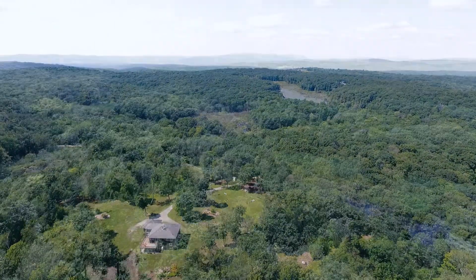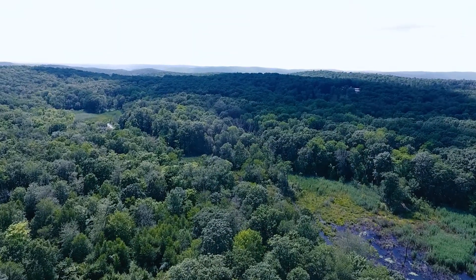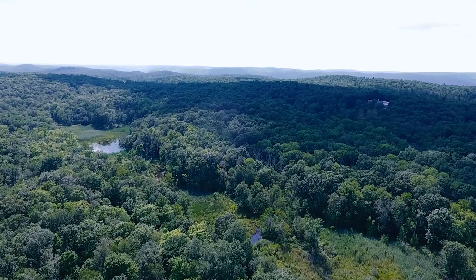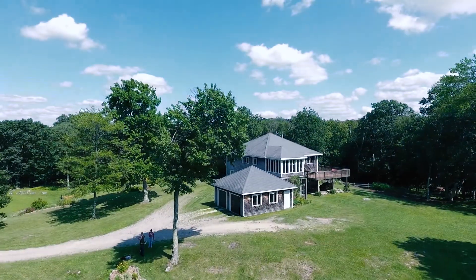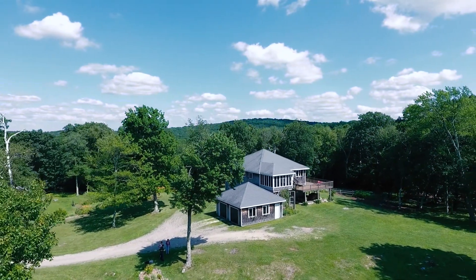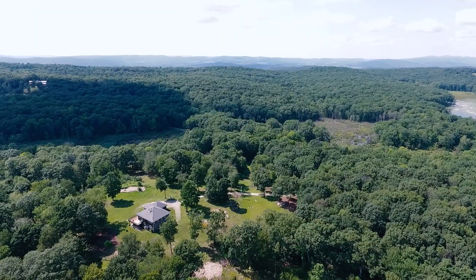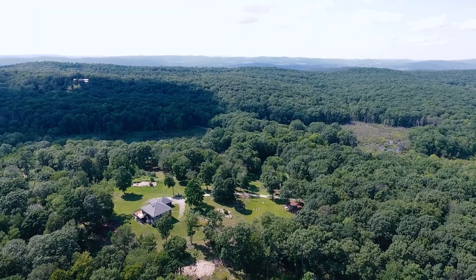An improved road winds its way through the woods for trail riding or a hike to the mountaintop, where magnificent views of the Berkshires and Catskills await. Also, an idyllic beaver pond and stream is within a short walk.